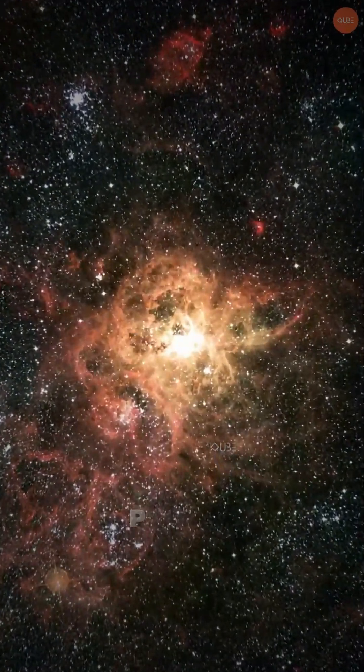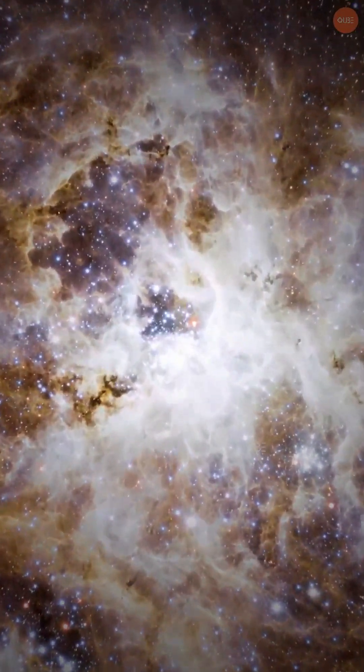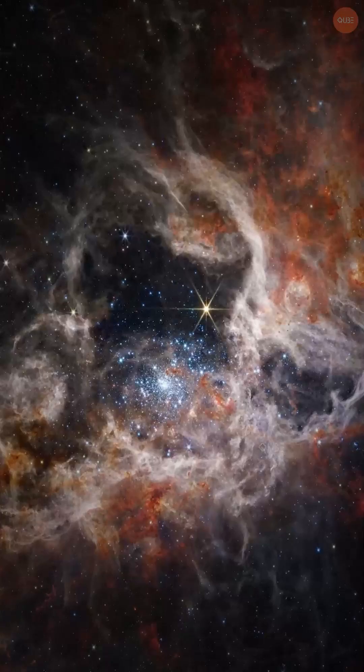This part of the nebula features blue gas, orange dust clouds, and shimmering stars. The stars appear redder because cosmic dust scatters blue light, letting more red light through.